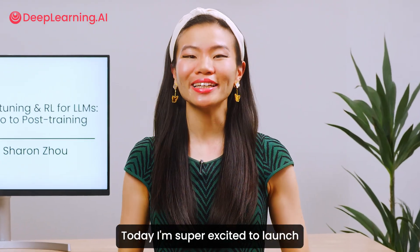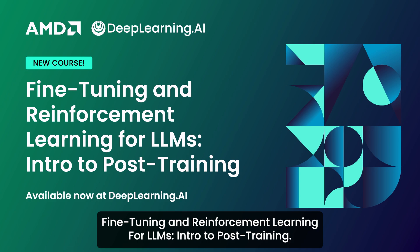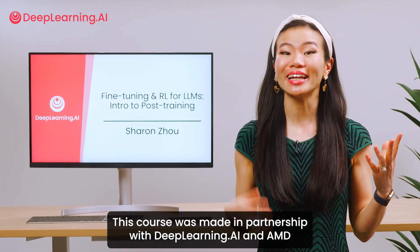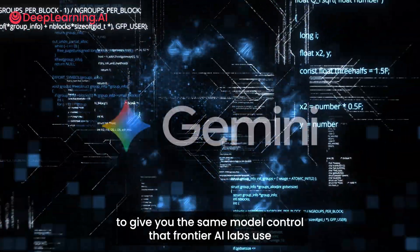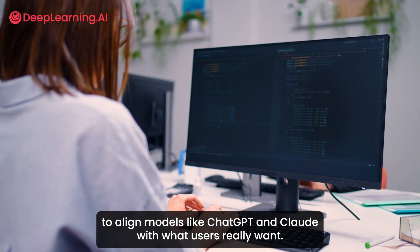Today, I'm super excited to launch Fine-Tuning and Reinforcement Learning for LLMs: Intro to Post-Training. This course was made in partnership with Deep Learning AI and AMD to give you the same model control that frontier AI labs use to align models like ChatGPT and Claude with what users really want.